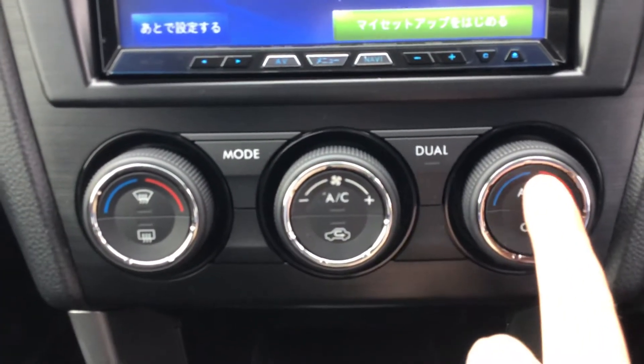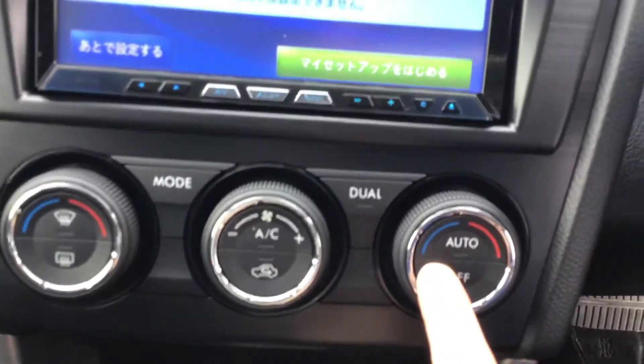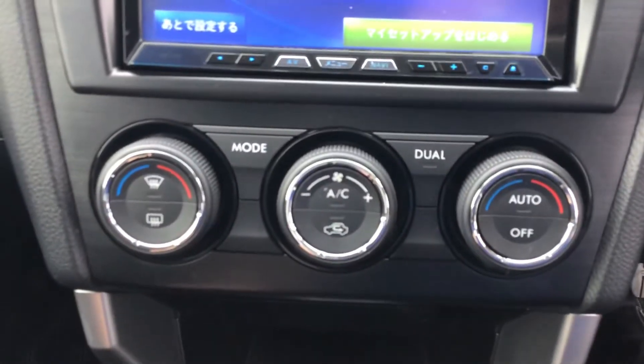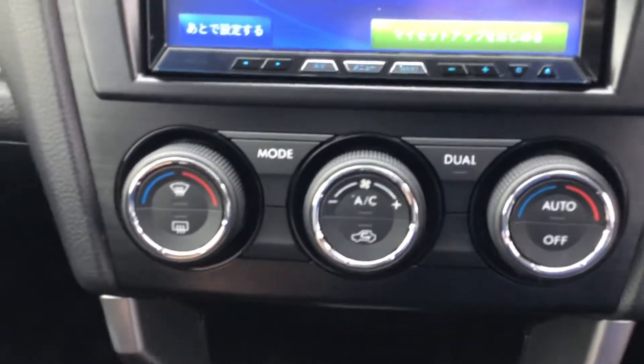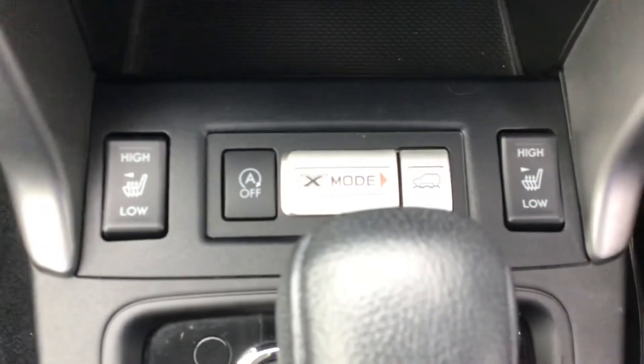Nice easy-to-use heater and AC controls. This one has dual-zone so passenger and driver can adjust and have their own temperature. It does have the auto function as well — climate control — so you can set a temperature and it'll maintain that by increasing and decreasing the car's temperature as needed.